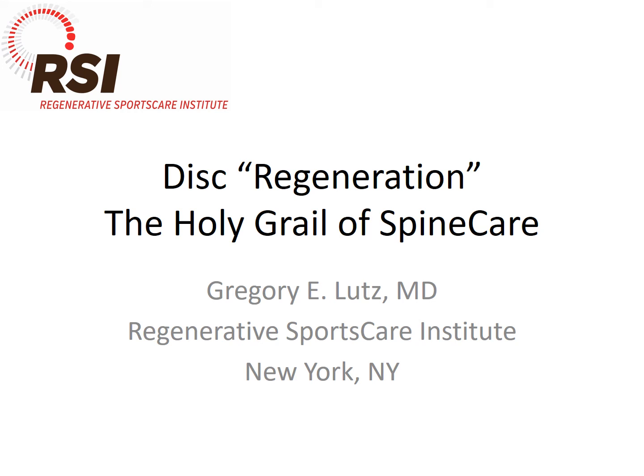Hi, this is Dr. Lutz, and I'm looking forward to giving you an update on the intradiscal biologics at the IOF meeting in February of 2018. I just wanted to share a case I saw recently in the office that at least lends some support to this concept of disc regeneration.